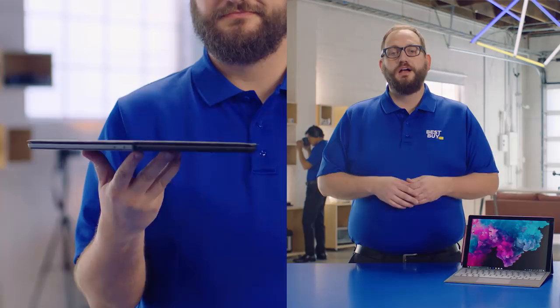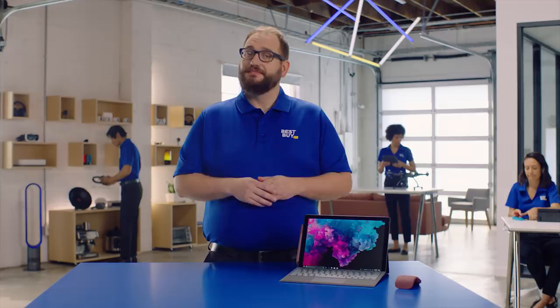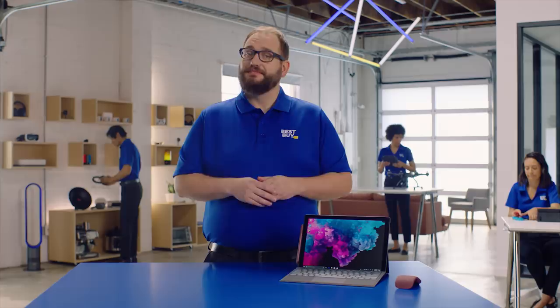Laptop, studio, and tablet — it's a lot of modes. The Surface Pro 6 is one of the lightest laptops we have. It's probably lighter than the bag you're going to carry it in.